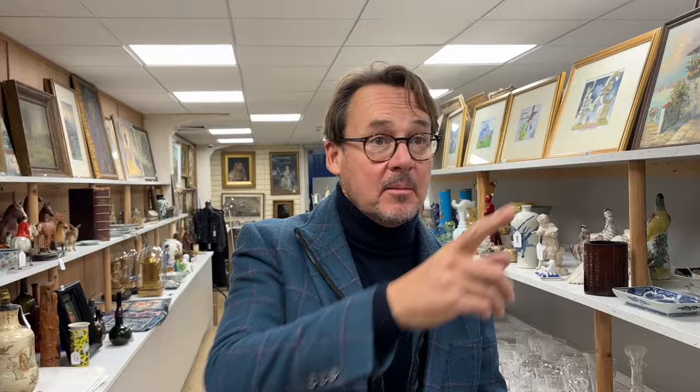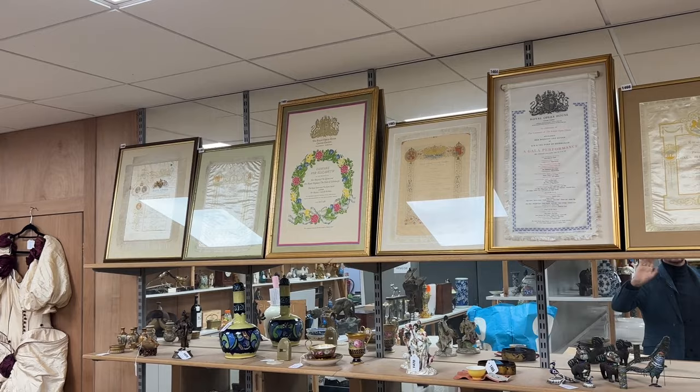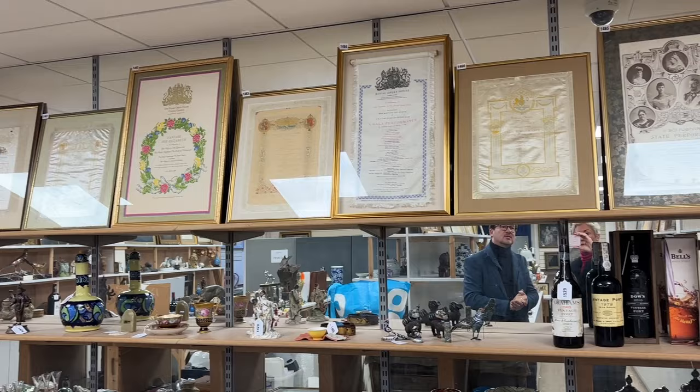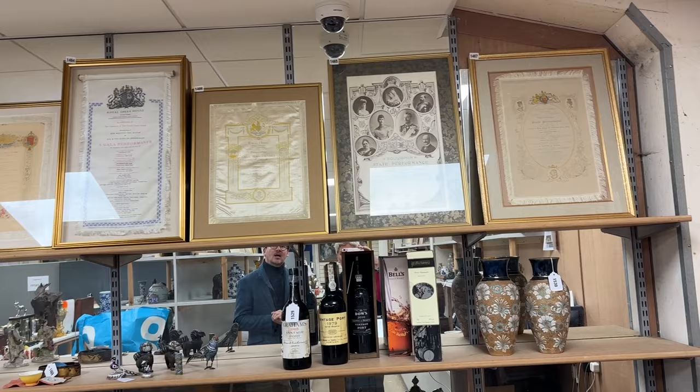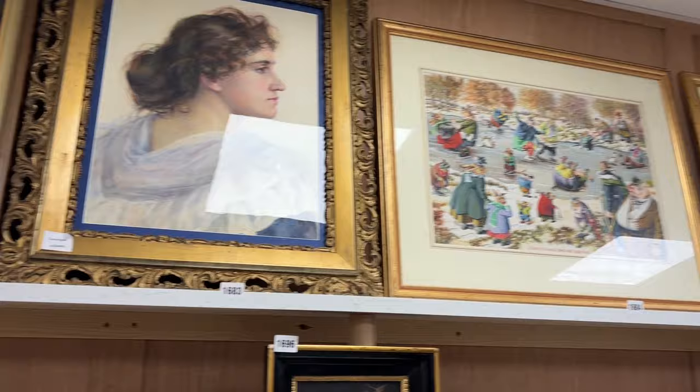So what's in the main room? Well, behind me — just to confuse you — across the top, silk opera programmes, mostly Royal Opera House from various years. I can see one's 1986, but a lot of them will be much earlier, nearer 1910. That was very much the way some gala performances were printed onto a silk backing and kept as souvenirs, so they have a collectible nature. These are running lots 1460 to 1467.